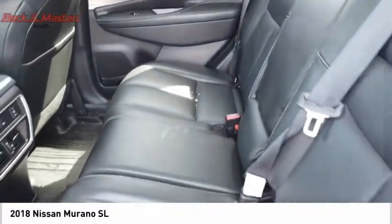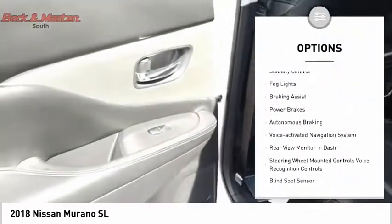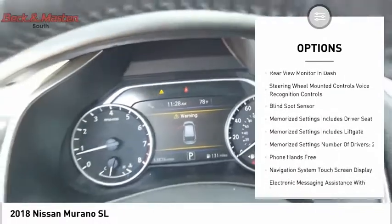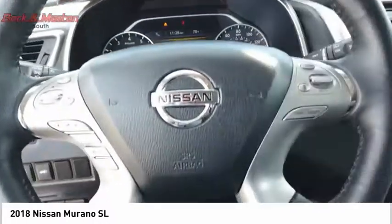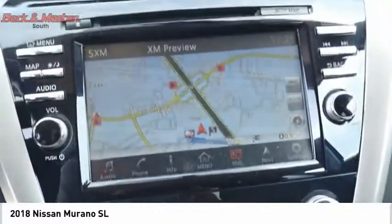Here are some of this vehicle's great options: power windows with safety reverse, roof rails, remote engine start, traction control, stability control, fog lights, braking assist, power brakes, autonomous braking, and a voice-activated navigation system.